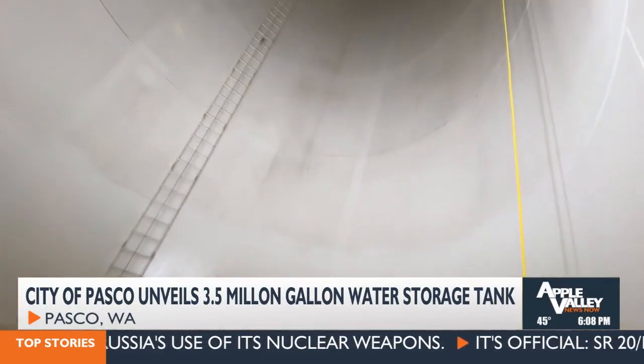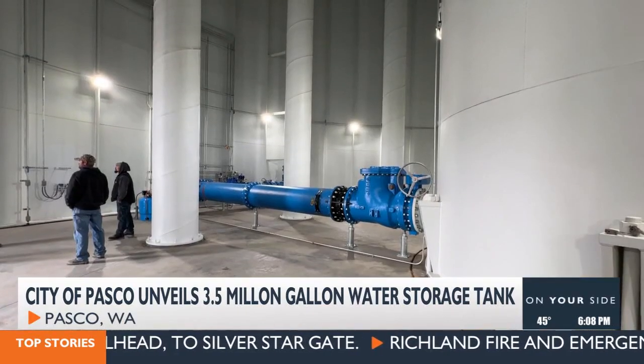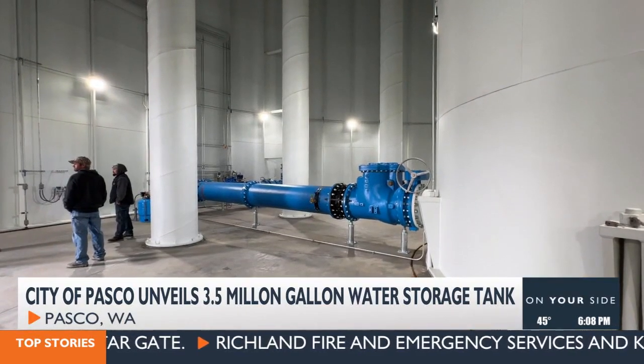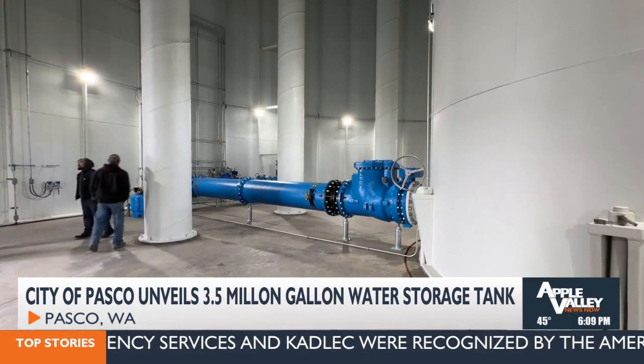But how does the water get to the reservoir? The water comes from the river and is treated at the water treatment plant. From there it's sent to this storage facility. The system has other storage facilities, and they're all supplied through a pressurized piping system. The water reaches this tank and stays here until demand requires this storage to supplement the amount of water being treated.